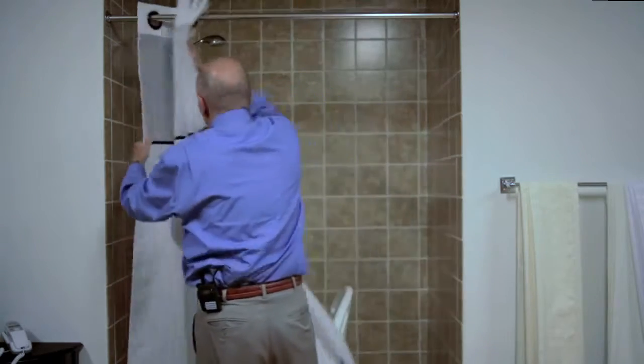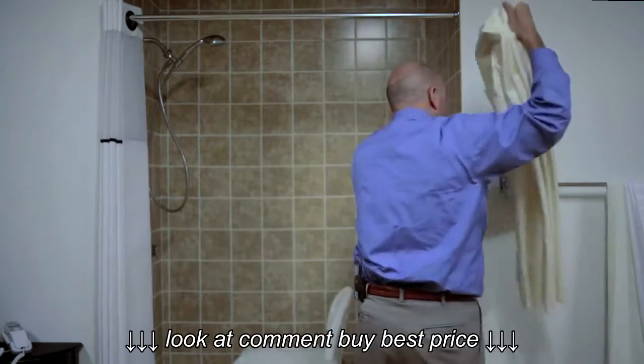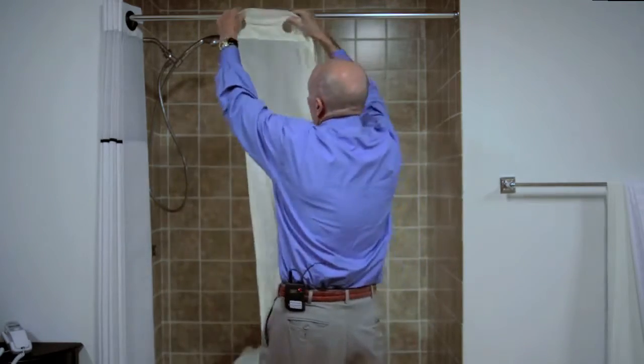Well, we recently solved that problem and we now have a hookless shower curtain which is also called the Bench Buddy hookless shower curtain. And this is how that product works.